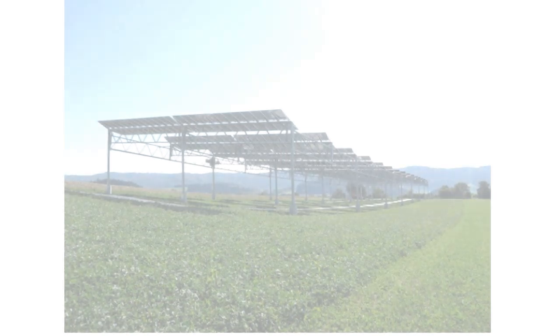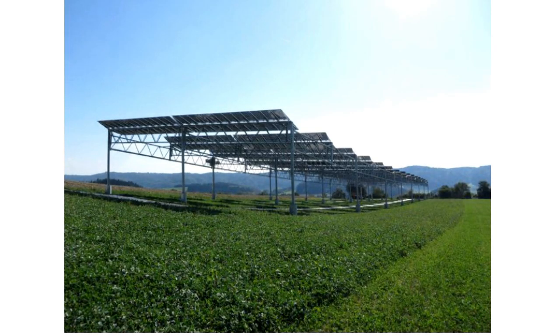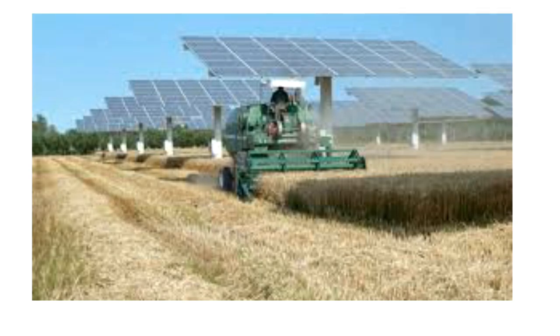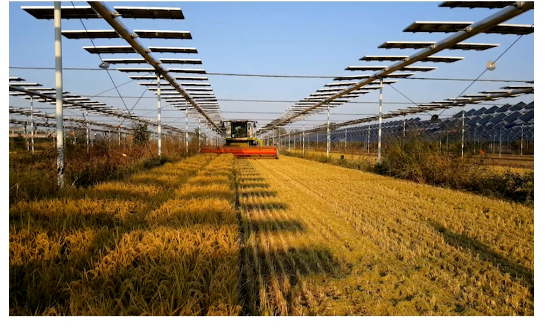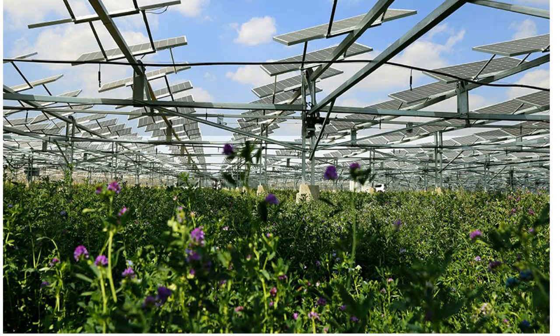The idea is to install semi-transparent solar panels at sufficient height from the ground using taller mounting frames. The height of the installed panels allows the space needed for the plants to grow underneath. Bigger gaps are maintained between the panels to allow more sunlight exposure when the altitude of the sun is high. During times when the sun is at a lower altitude, the plants are exposed to all of the available sunlight. Through this technique, a land use efficiency of 186 percent has been recorded.